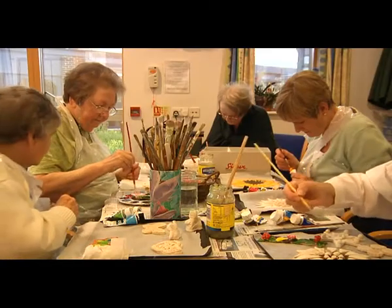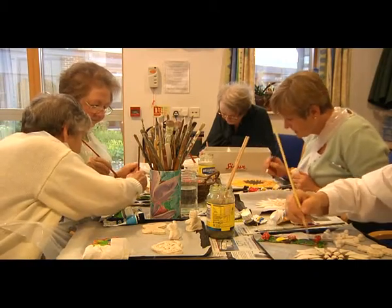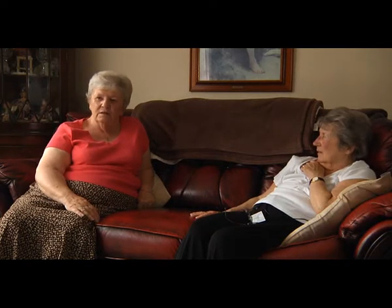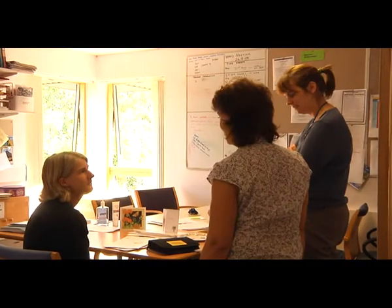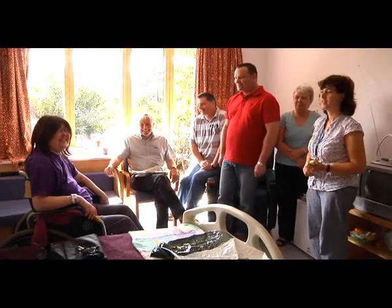In addition to the inpatient unit, there is a day hospice where patients can come for the day. There is also a community team who help manage patients' problems in their own homes, and a hospital team who help manage patients' problems in the wards within the hospital, or sometimes in other trusts in the area. You will hear more about these departments as you watch this video.